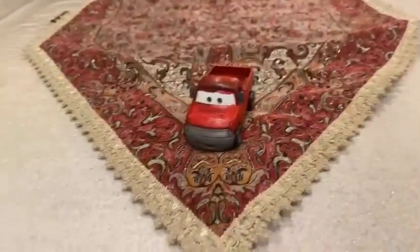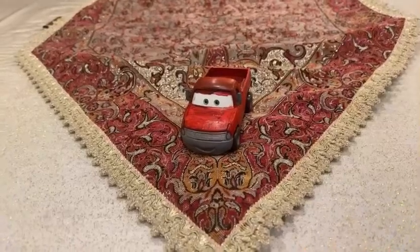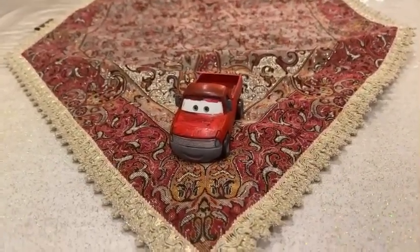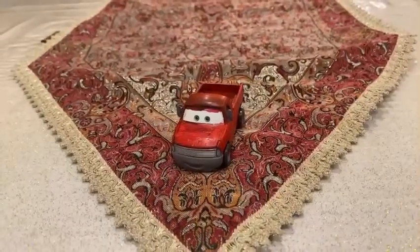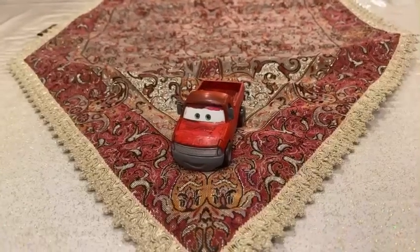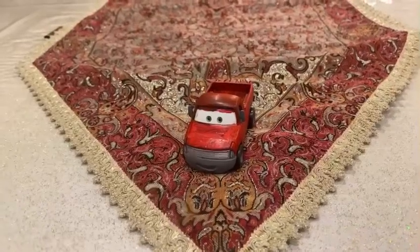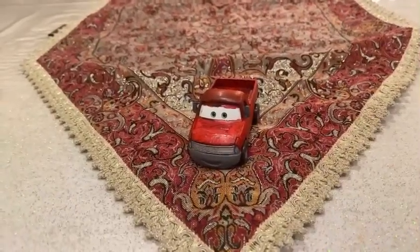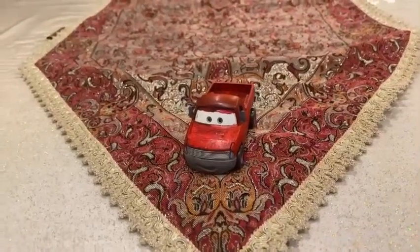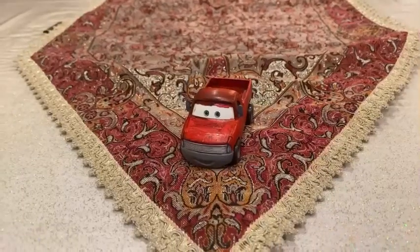Hey dudes, this is Sam from Sam the Bounty Hunter and we are going to be looking at Disney Pixar's Cars Diecast. We are going to be looking at this custom car, which is a pickup truck who is a Piston Cup fan and his name is Anthony Wadaka. Let's get started everyone.